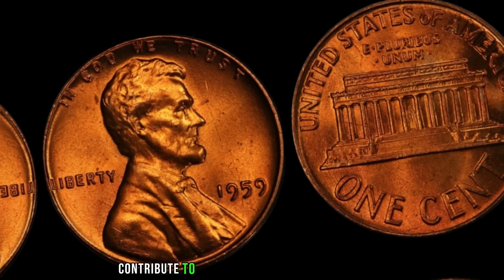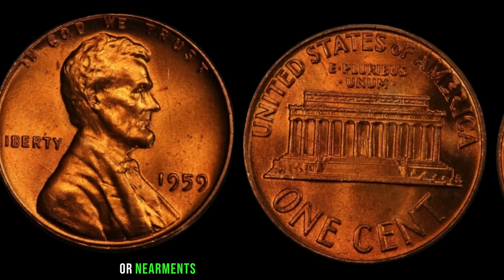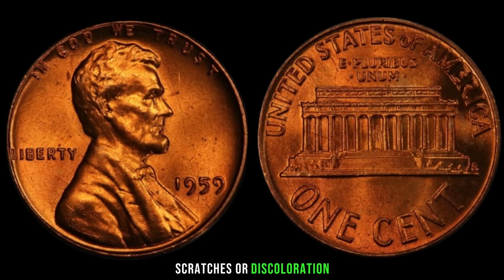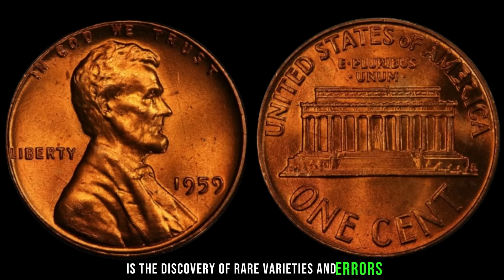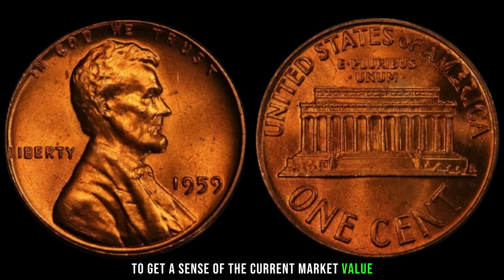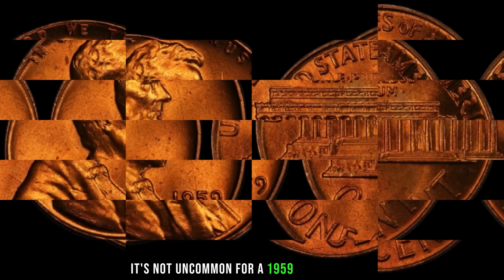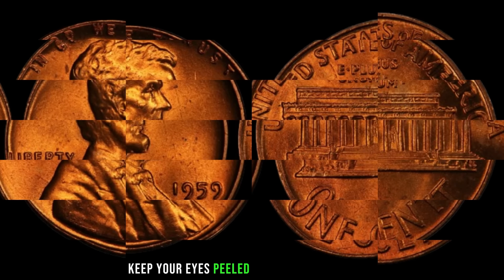Several factors contribute to the value of a 1959 Lincoln penny. Condition is key — coins in uncirculated or near mint state tend to fetch higher prices. Keep an eye out for any signs of wear, scratches, or discoloration. One of the most exciting aspects of coin collecting is the discovery of rare varieties and errors. Look out for double dies, repunched mint marks, or any other anomalies that could significantly increase its value. To get a sense of the current market value, let's take a look at recent sales and auction results. It's not uncommon for a 1959 Lincoln penny in exceptional condition to fetch hundreds or even thousands of dollars.